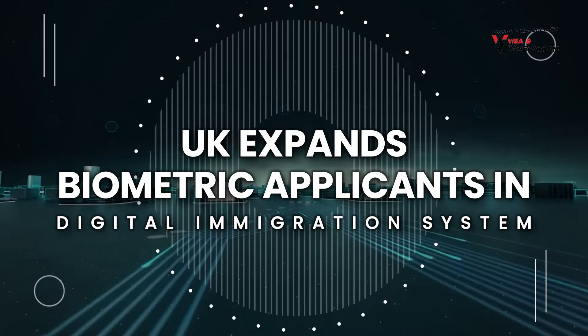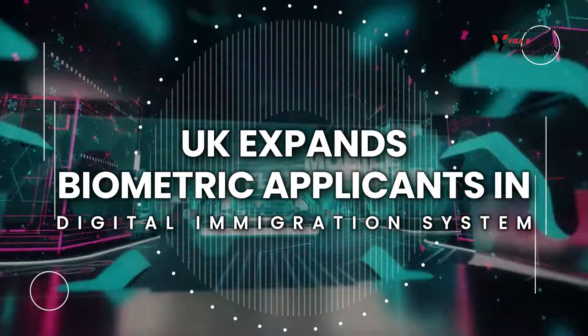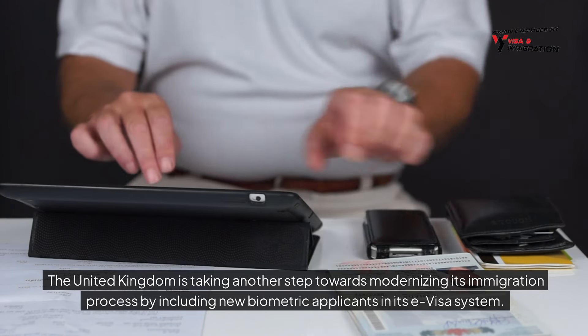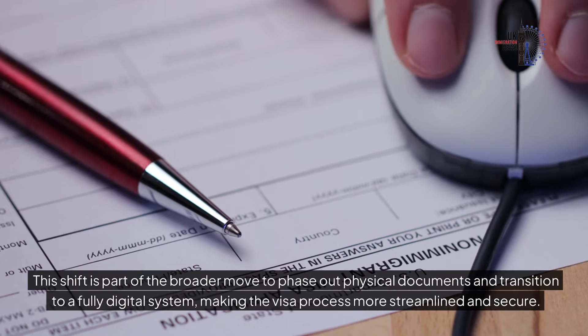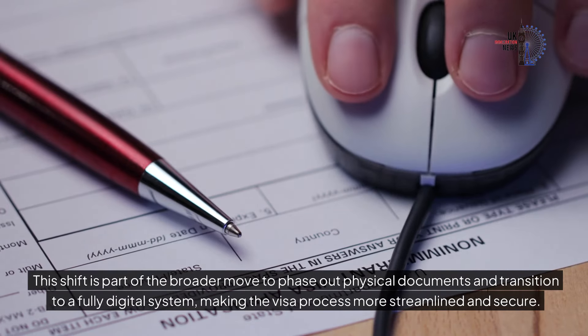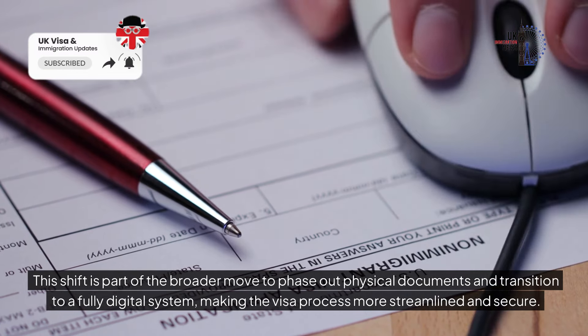UK expands biometric applicants in digital immigration system. The United Kingdom is taking another step towards modernising its immigration process by including new biometric applicants in its e-visa system. This shift is part of the broader move to phase out physical documents and transition to a fully digital system, making the visa process more streamlined and secure.